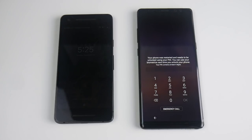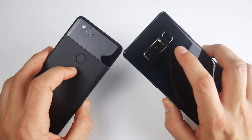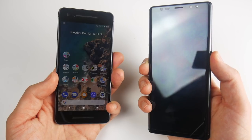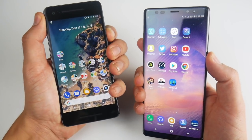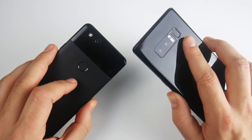Pixel 2 for the win on boot. Both the Google Pixel 2 and the Samsung Galaxy Note 8 feature fingerprint scanners on the rear. Let's see which one is quicker. You can see the Pixel 2 just a little bit ahead of the Note 8 — it's probably more due to the location of the fingerprint scanner.